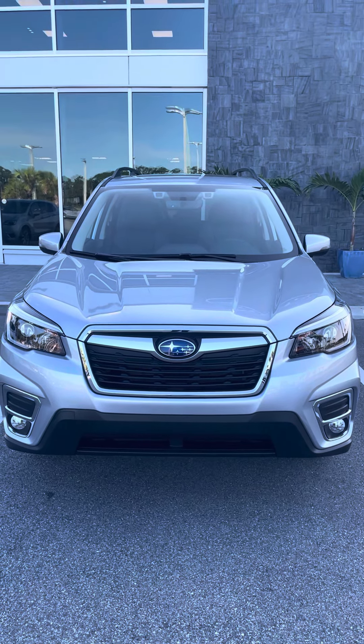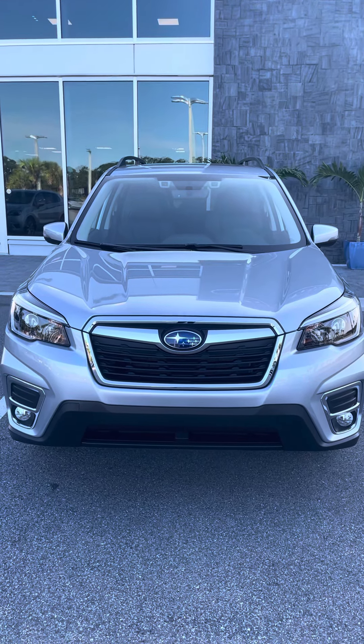Again, my name is Katie. Thank you for your interest in Subaru, and I look forward to hearing from you.